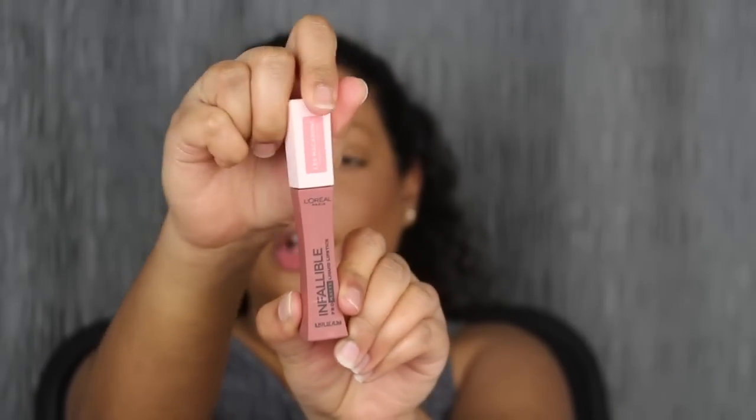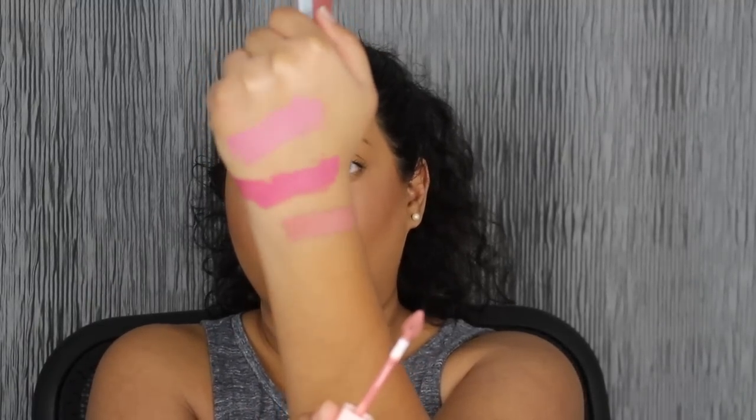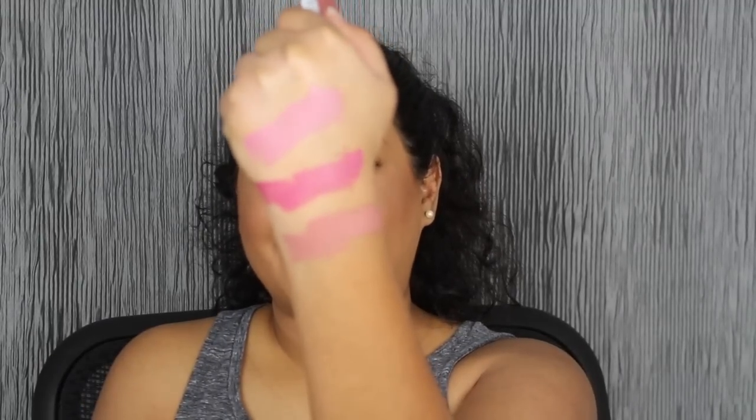This is truly one-swipe pigment — I did have to dip my applicator back into the tube. Let's move on to the next shade in this collection. The next shade is called Mon Caramel. Let's see what this looks like applied on the lips.